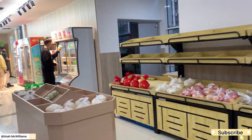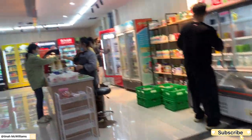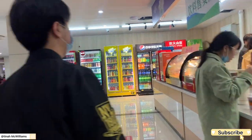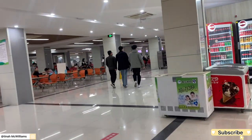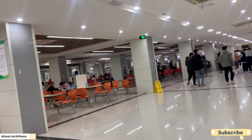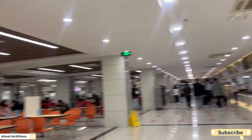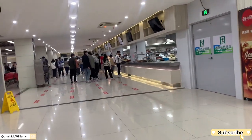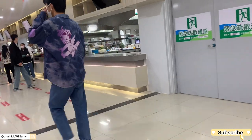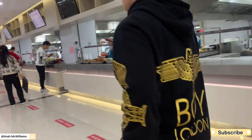This is the first thing you see when you enter the second floor. It has got a mini supermarket where you can buy your drinks, maybe your bread, or whatever you want. It's almost the same layout but this one has got different chairs — orange chairs — and you can just order your food and eat.